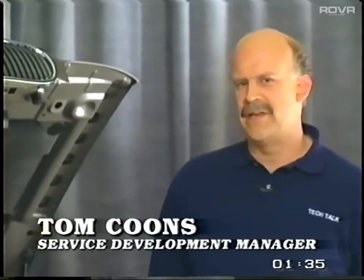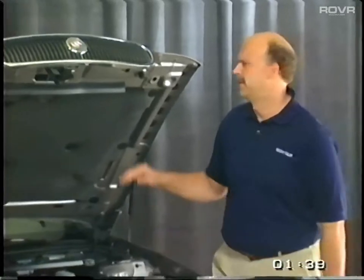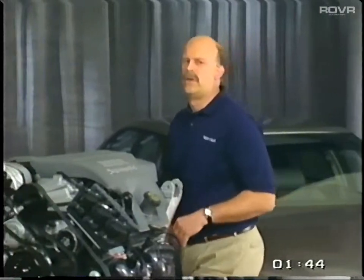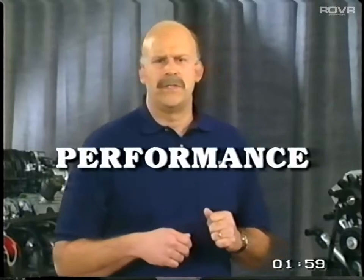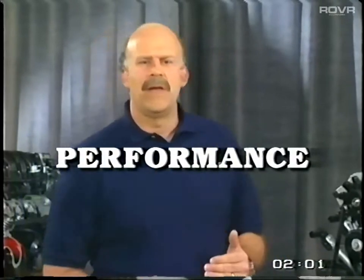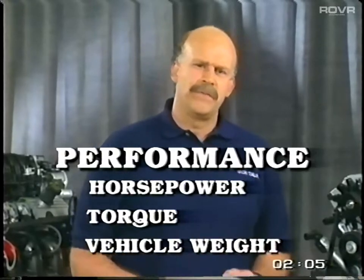Many of today's customers measure performance by looking at a car's horsepower rating, wrongly thinking that horsepower alone determines how a car will react when you put your foot on the gas. What they don't understand is that horsepower is only one component of the performance equation. We're going to look at the entire performance equation, which includes horsepower, torque, and the respective curves and vehicle weight.